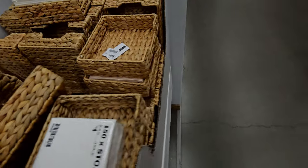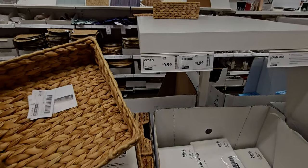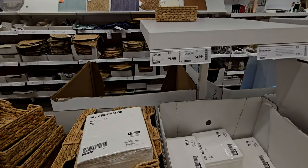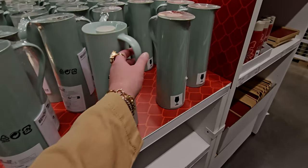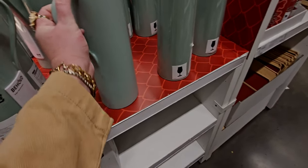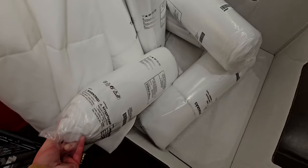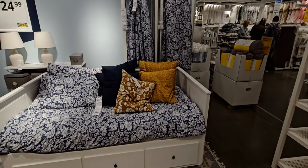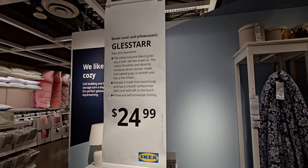Heading over here, they have these napkin holders — a brilliant idea, they hold those napkins so perfectly. I think they're $9.99 or $4.99. These are really nice little pictures for $4.99. Over here they have duvet inserts — this one is $7.99 for a twin size. They have all different sizes and thicknesses in the store.